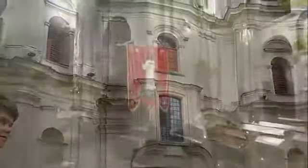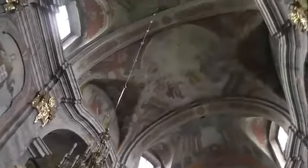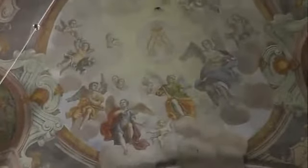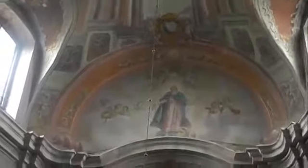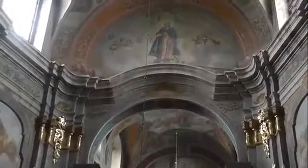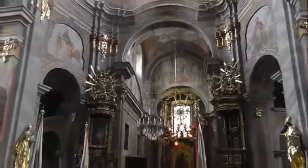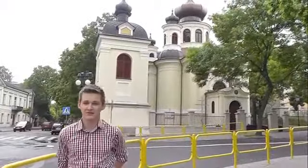This is another historical building — the Descending of the Saint Apostles Church. It dates back to the 18th century. This is the beautiful Orthodox Church built in the 19th century.